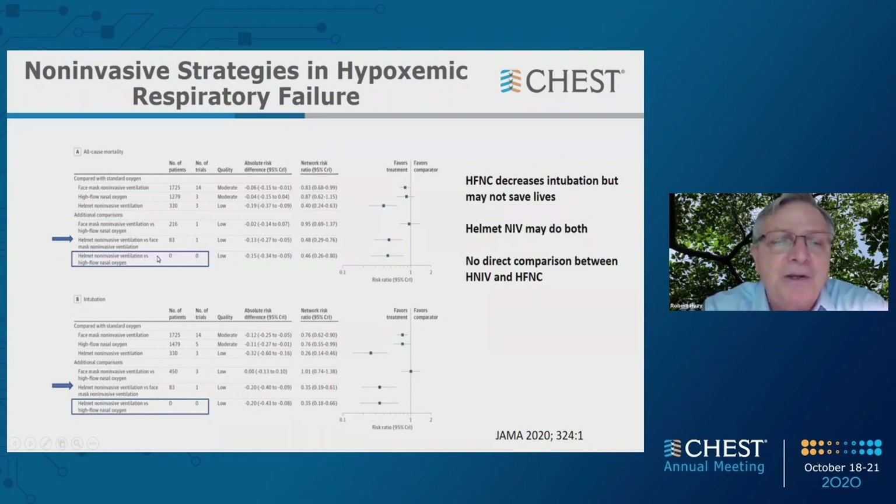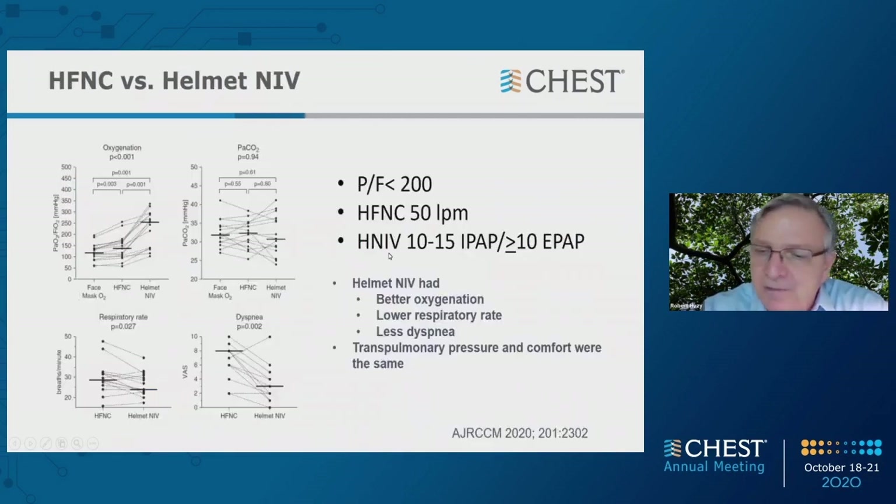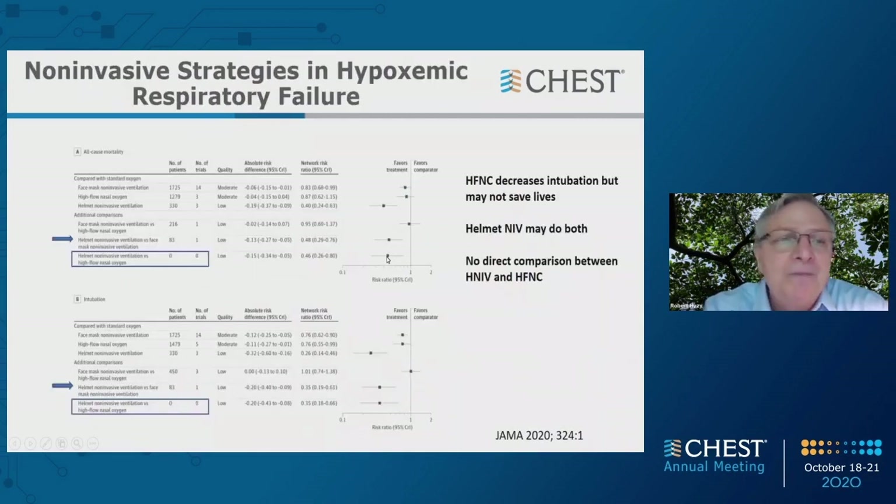Using that inference, the belief from the meta-analysis would be that helmet is superior to heated high flow in terms of mortality and intubation. I consider this hypothesis generating, but certainly intriguing and worthy of additional consideration and study.